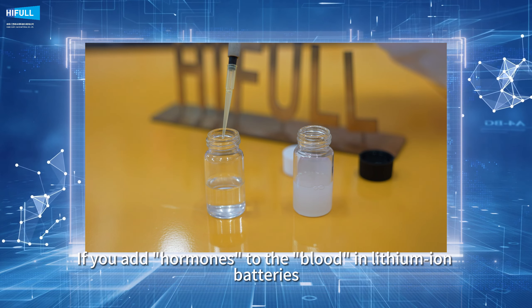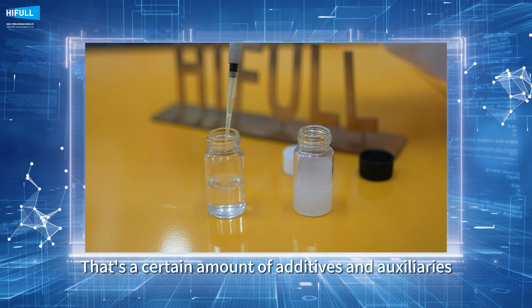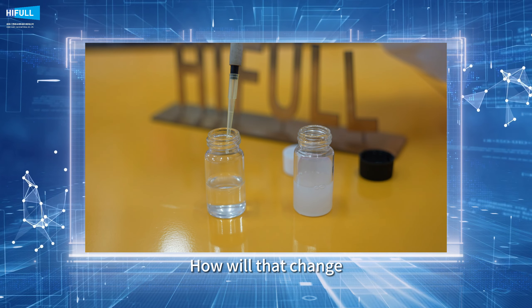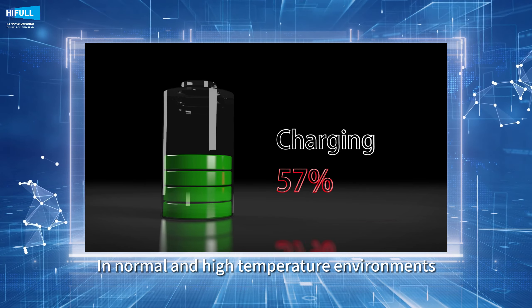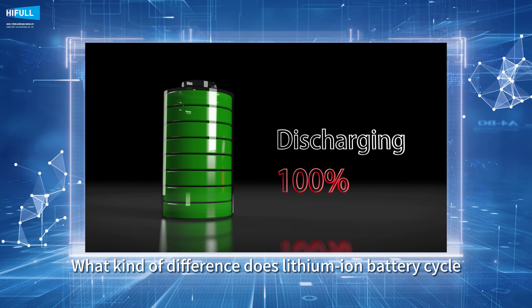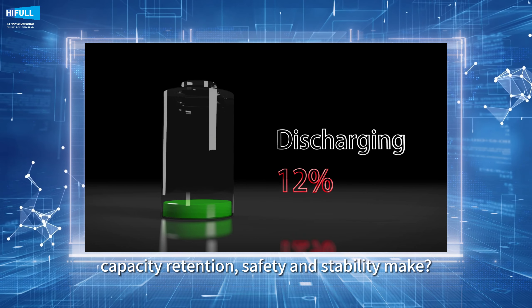If you add hormones to the blood in lithium-ion batteries — that is, a certain amount of additives and auxiliaries — how will that change things? In normal and high-temperature environments, what kind of difference does lithium-ion battery cycle capacity retention, safety, and stability make?